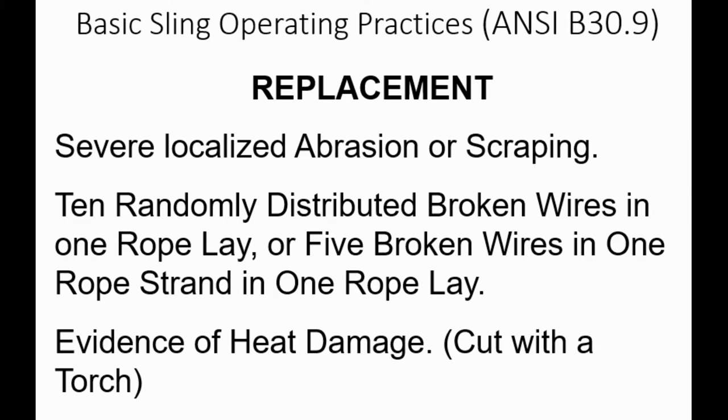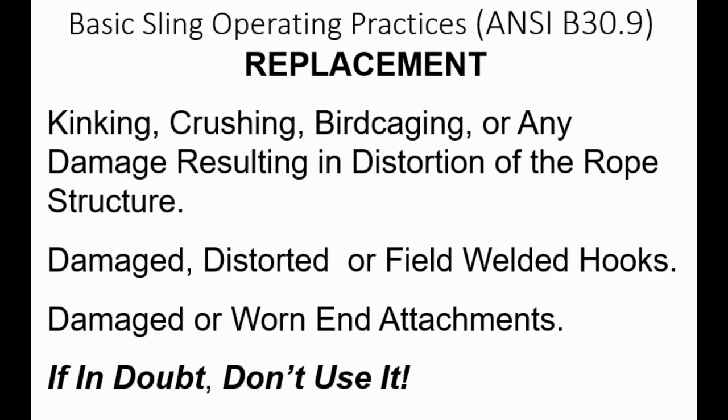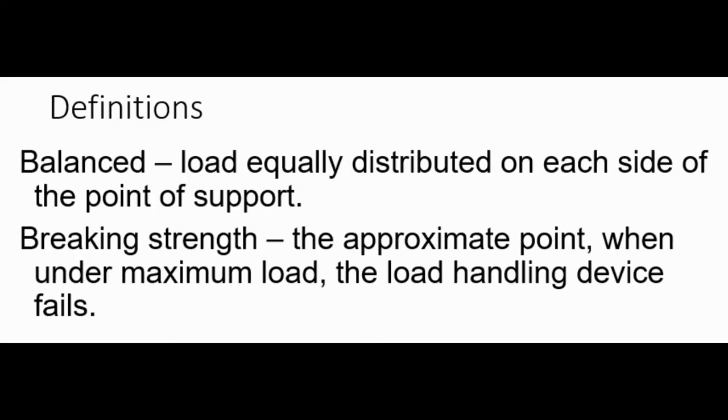Replacement criteria for wire rope slings: several localized abrasions or scraping; 10 randomly distributed broken wires in one rope lay or 5 broken wires in one rope strand in one rope lay—10 in the big, 5 in the small; evidence of heat damage such as being cut with a torch; kinking, crushing, birdcaging, or any damage resulting in distortion of the rope structure; damaged, distorted, or field-welded hooks—you cannot make or repair your own hooks; and damaged or worn ends. When in doubt, don't use it.